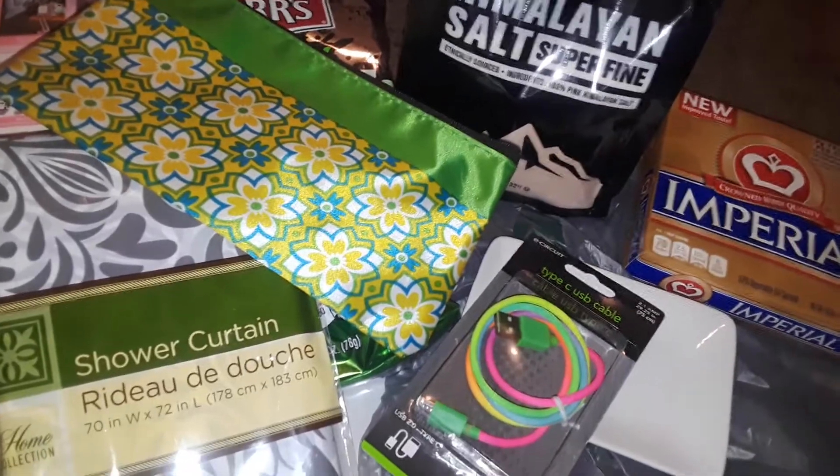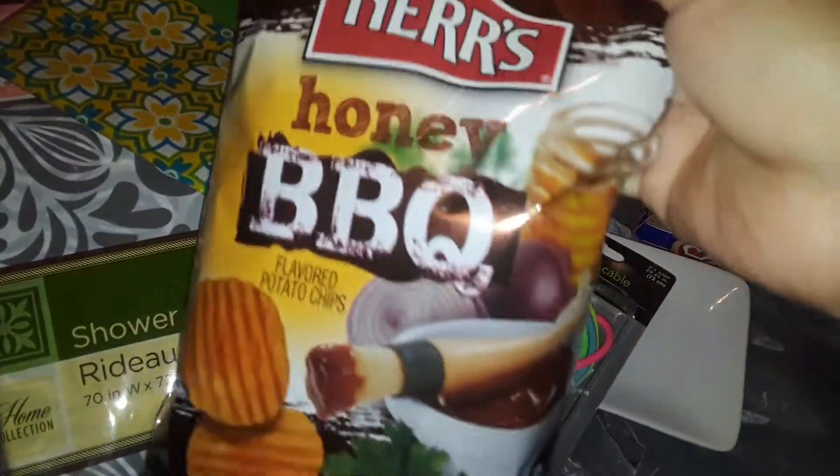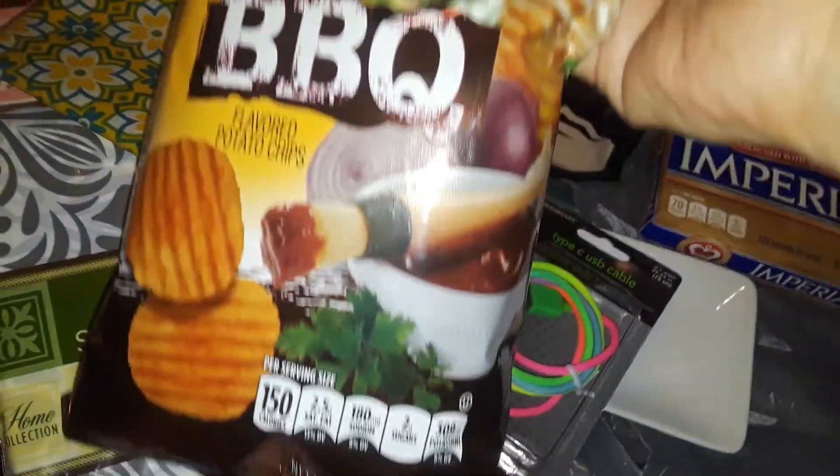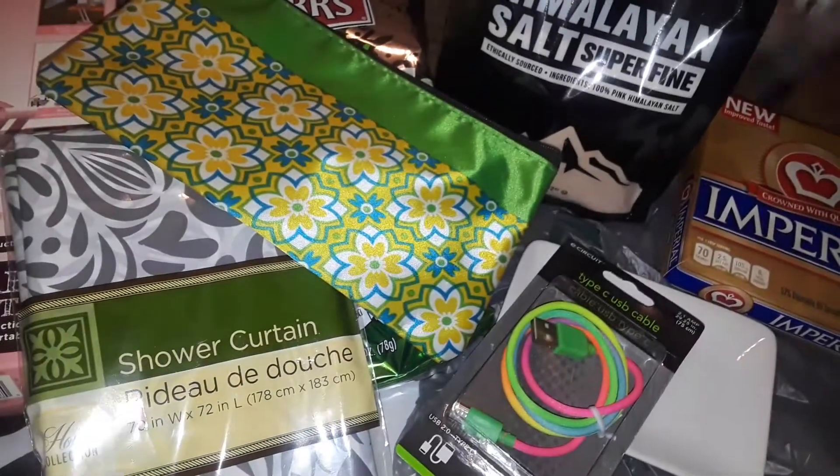The next thing I picked up at Dollar Tree was this honey barbecue Herr's chips. My son likes honey barbecue, so I picked this up for him. It's the smaller, medium-sized little bag.